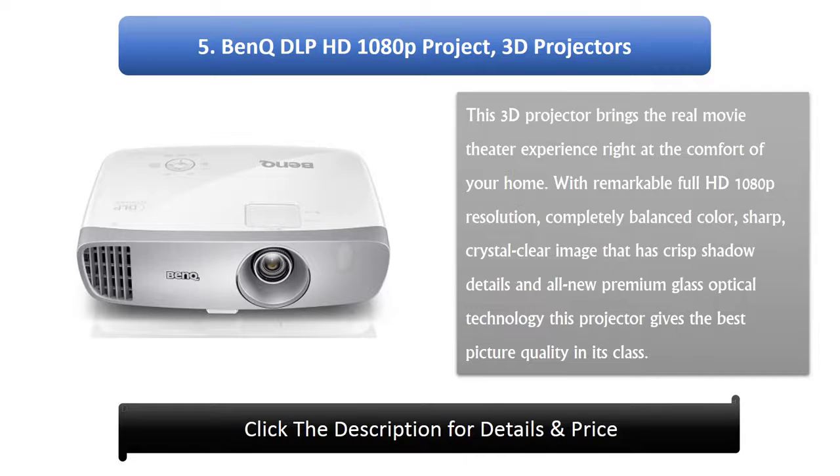5. Benk DLP HD 1080p 3D Projector. This 3D projector brings the real movie theater experience right at the comfort of your home. With remarkable Full HD 1080p resolution, completely balanced color, sharp crystal clear images with crisp shadow details, and all-new premium glass optical technology, this projector gives the best picture quality in its class.